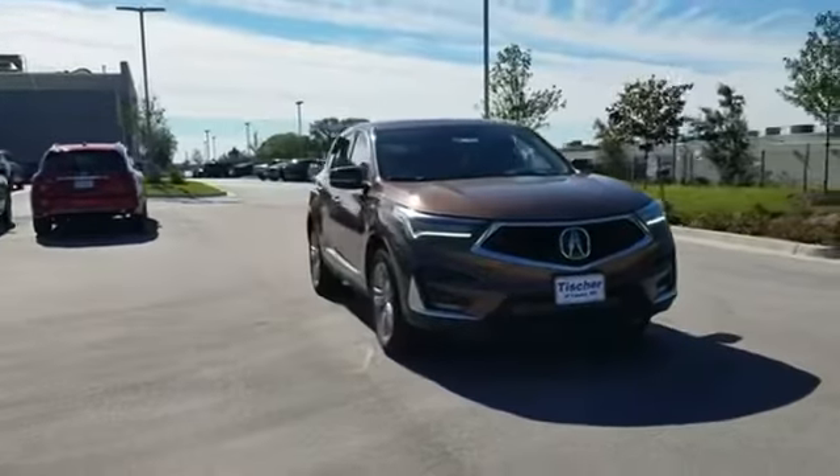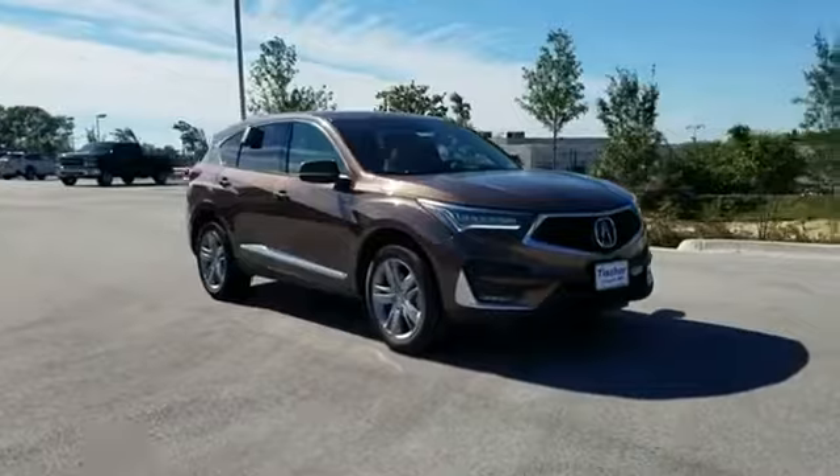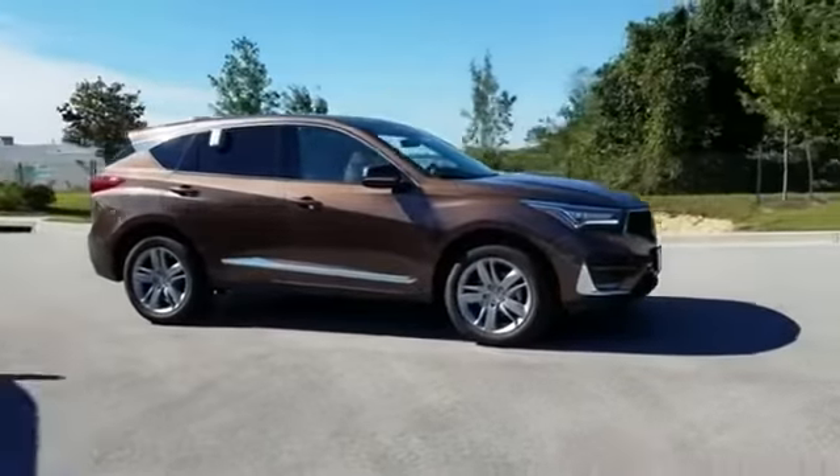2019 Acura RDX. You'll love this long list of impressive amenities, which include the following.